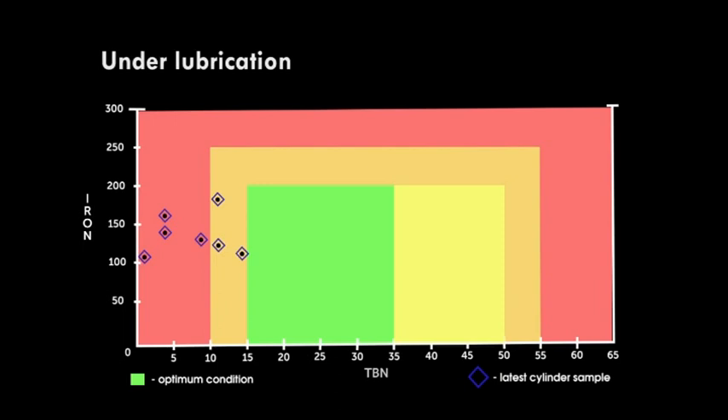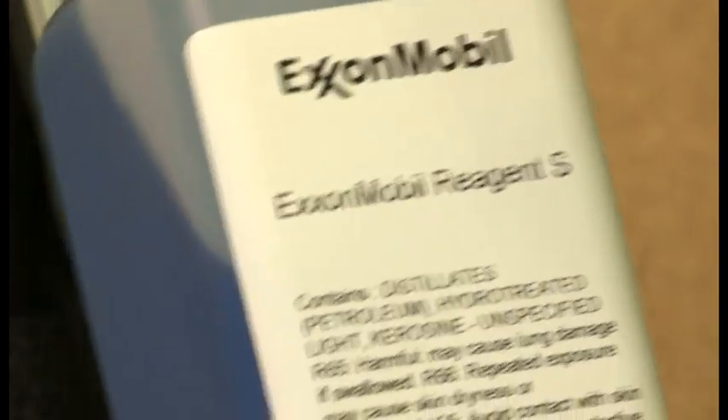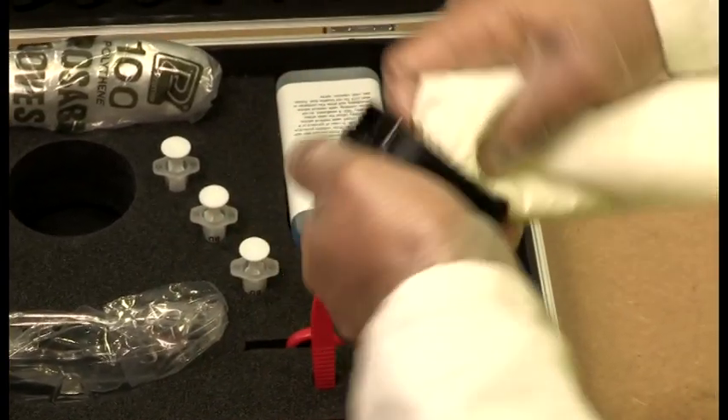A lower reading indicates under-lubrication; a higher reading indicates over-lubrication. Repeat this test with each cylinder oil sample, safely disposing of the spent reagent and cylinder oil, and cleaning the DigiCell thoroughly with reagent S after each test.